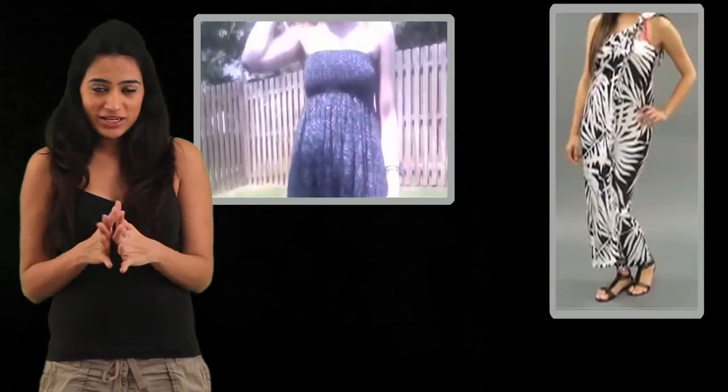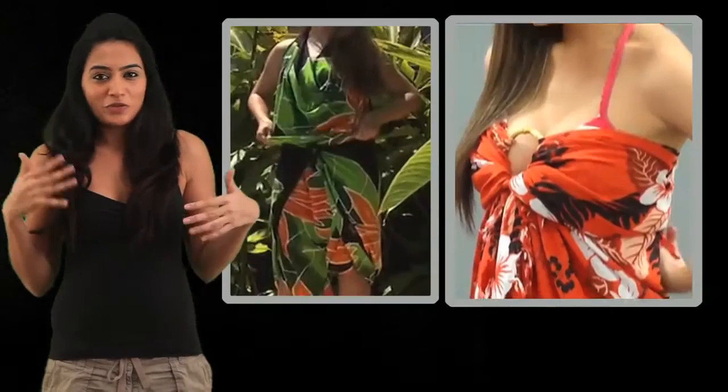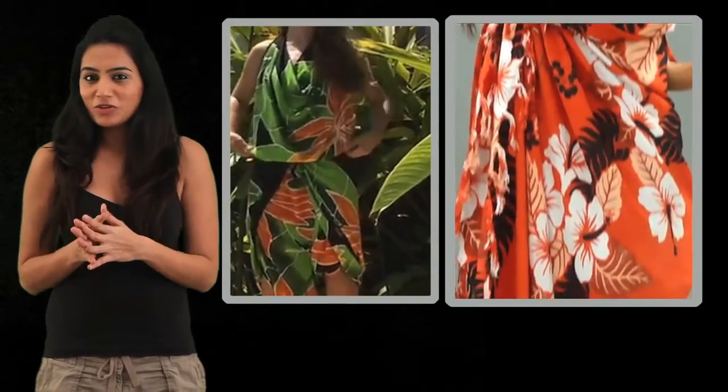Hi, I'm Sanakshi Sajnani and today I'm going to tell you how to dress for a pool party or a brunch. Now keep it light when it comes to shades, keep it white and pastels and pinks, or if you're on the more funky side then you could go in for nice oranges and pinks as well.